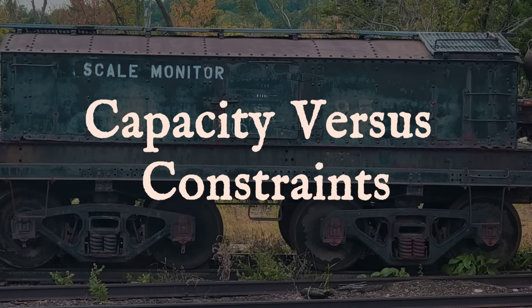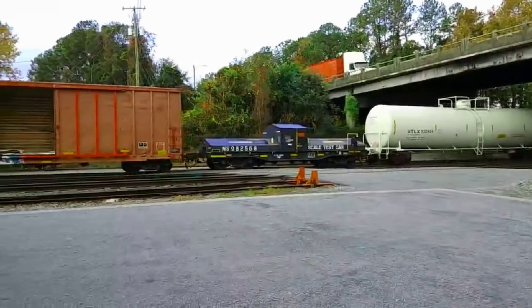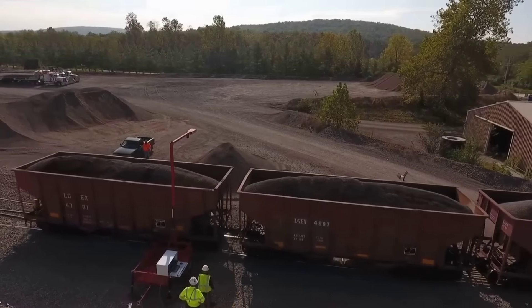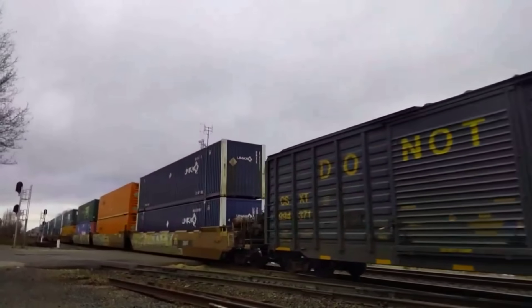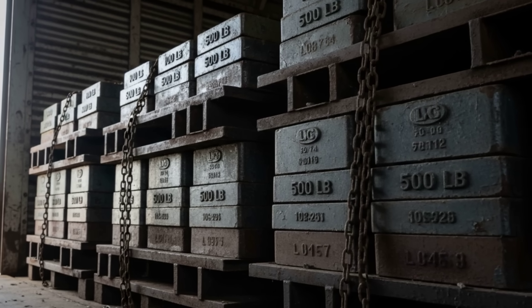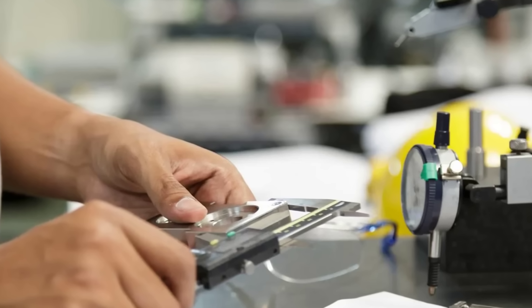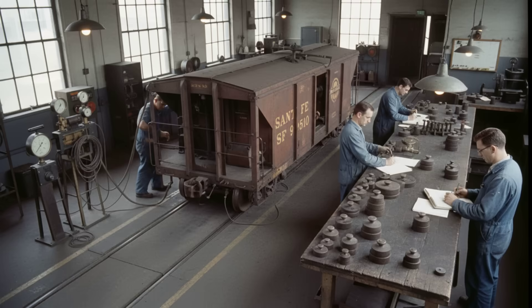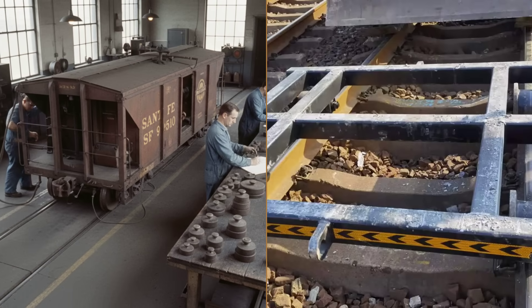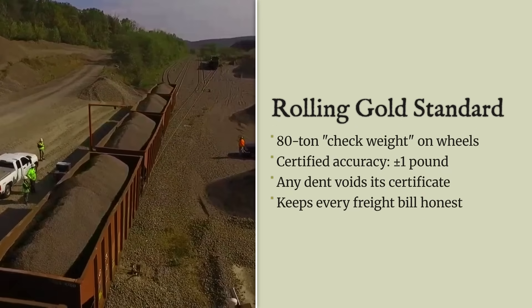A scale test car sits alone on a siding, squat and unassuming — a steel box no longer than a delivery van, yet dense enough to match the weight of a loaded coal car. Its true purpose is hidden beneath layers of paint and stenciled warnings: do not hump. Inside, every pound is accounted for, stacked in cast iron or steel plates, calibrated to within a fraction of a percent. Inspectors treat these cars with the care of jewelers, because a single jolt can throw off months of precise measurements. This is precision work — the entire freight billing system depends on these rolling standards.